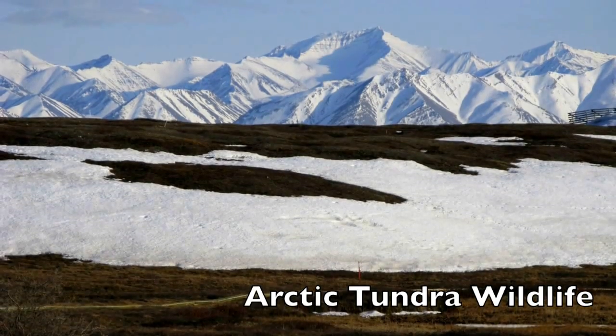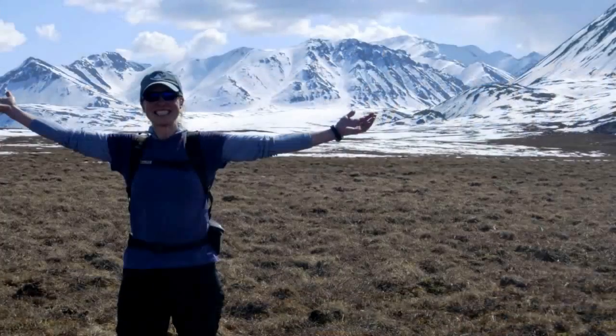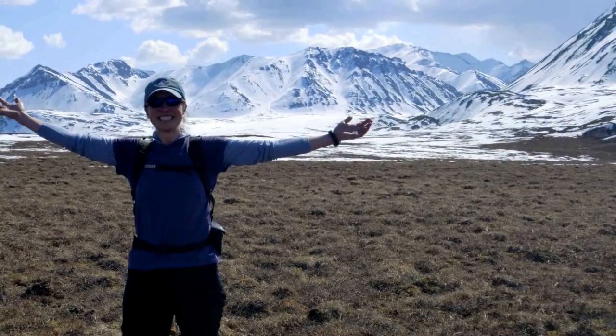Welcome to the Arctic tundra. This is Polar Trek teacher Melissa Barker. I wanted to share with you some of the wildlife that I saw while I was in the Arctic.